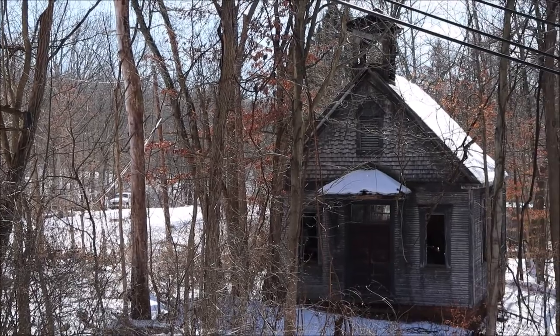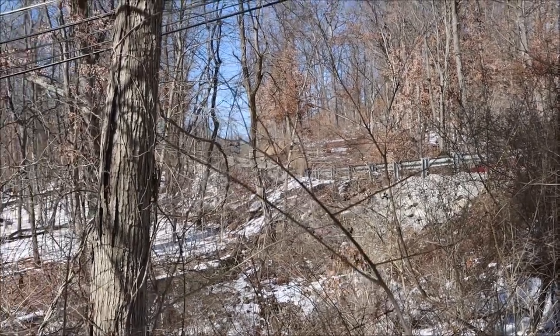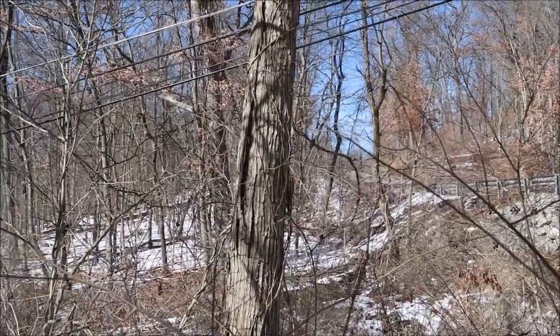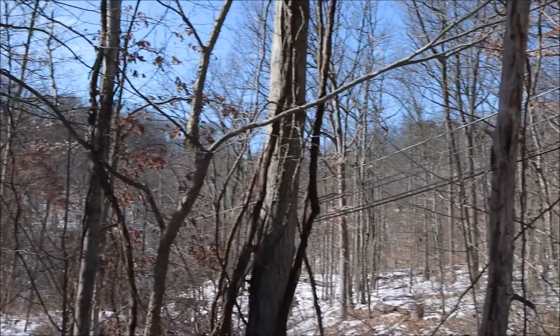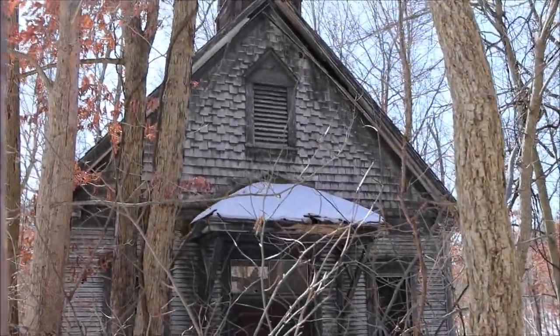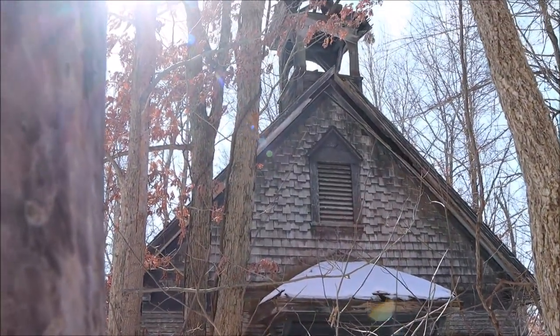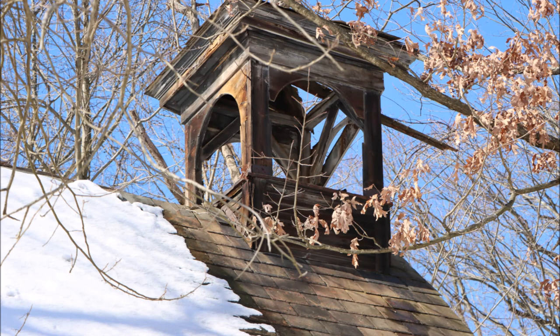But there it is, still standing. I will give you a tour, starting from the left-hand side, walking down the grade, walking to the front of the structure, and continuing counterclockwise around the building. The old bell, now gone, has been silenced for years.